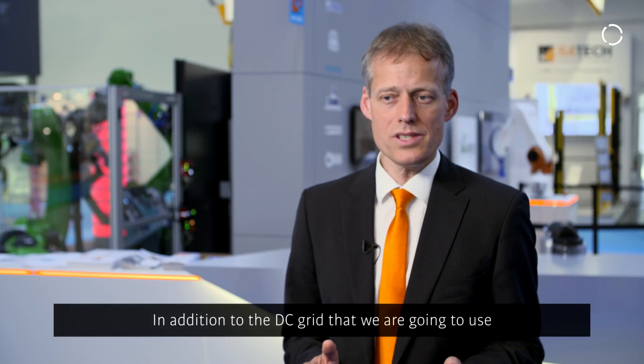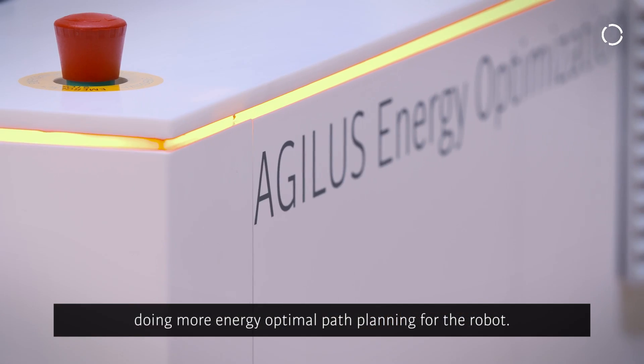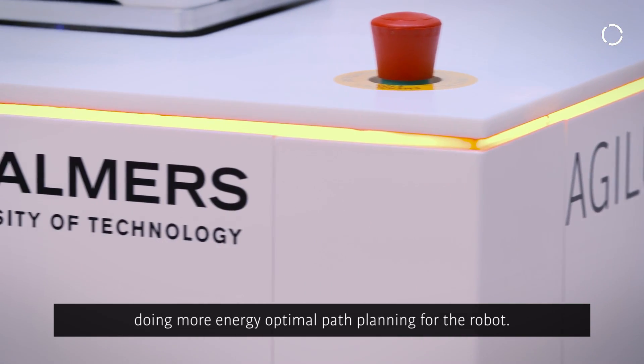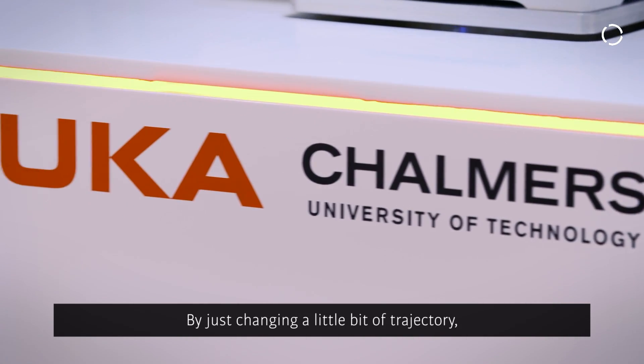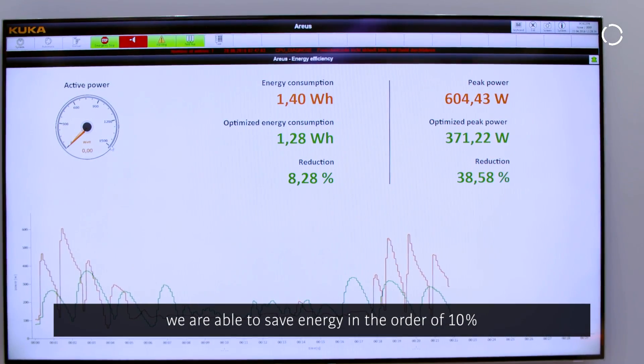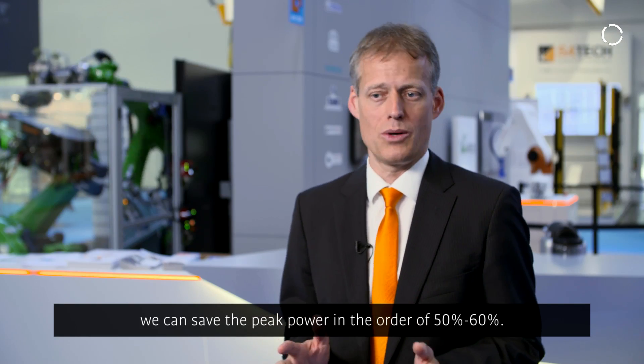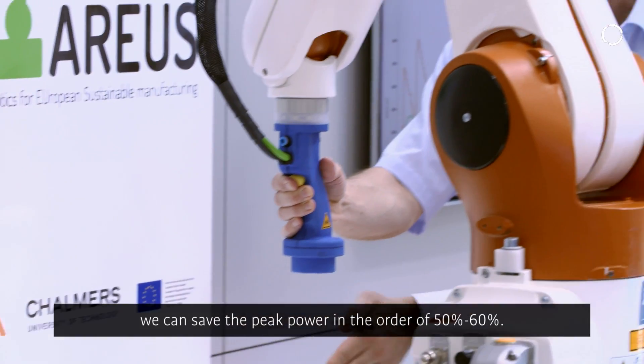In addition to the DC grid, we also did research on energy-optimal path planning for the robot. By just changing the trajectory slightly and adjusting the acceleration profile, we are able to save energy in the order of 10%, and more importantly, we can save peak power by up to 50 or even 60%.